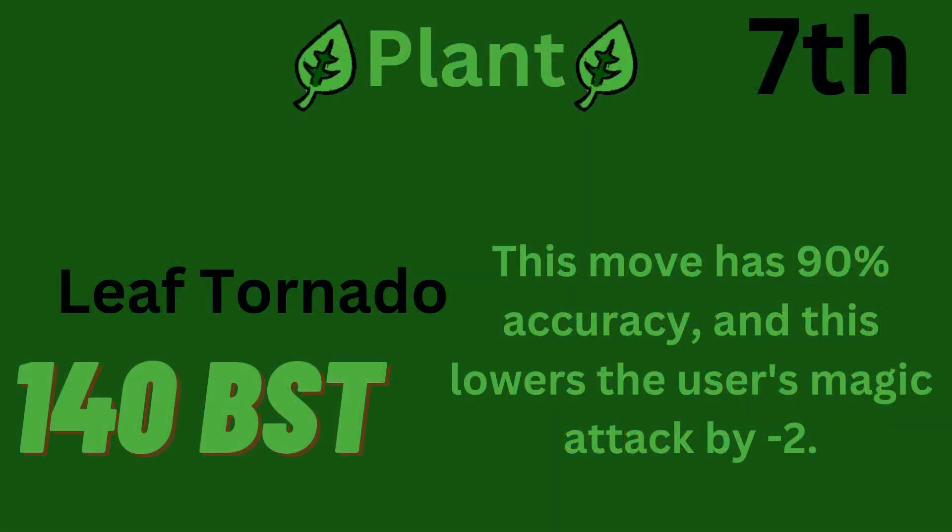LeapStorm is the 7th highest base power move. It has 140 base power and 90% accuracy, and will lower the user's Magical Attack by two stages.